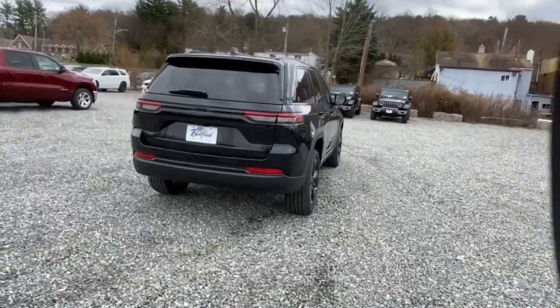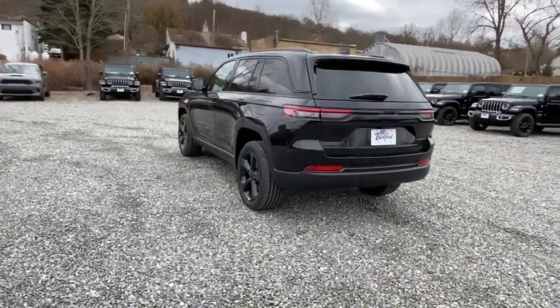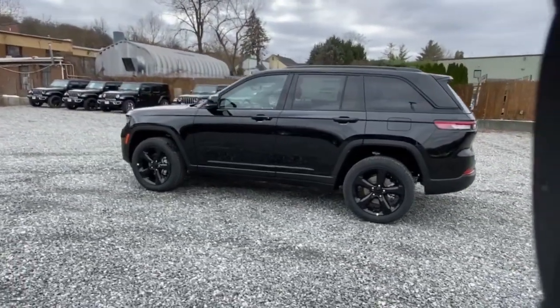Keyless entry, heated driver's seat, lane-keeping assist, 4x4, V6 cylinder engine, sunroof, adaptive cruise control, remote engine start, power liftgate, iPod, MP3 input.